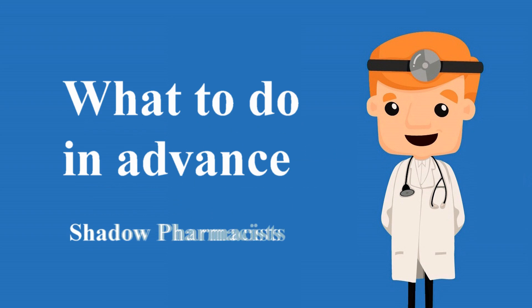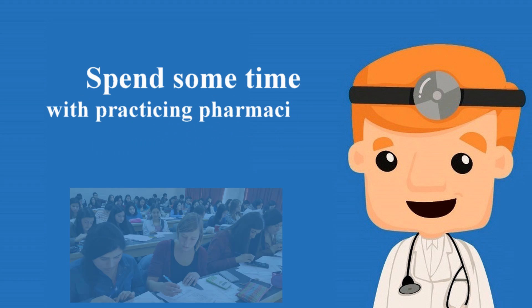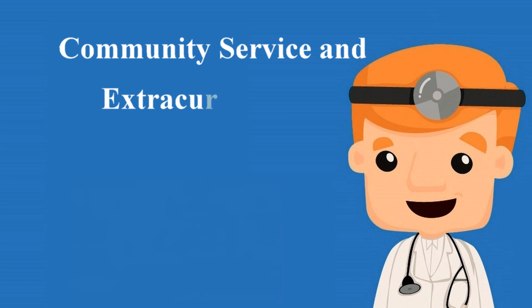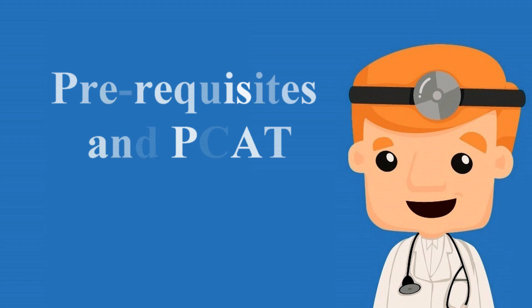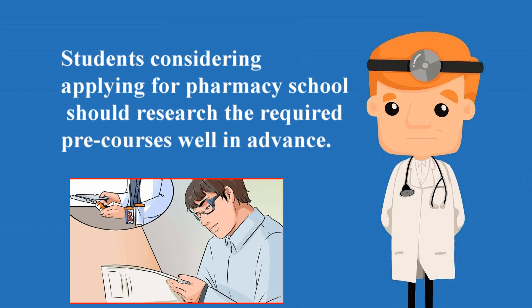What to do in advance. Shadow pharmacists — before applying to pharmacy school, students should spend some time with practicing pharmacists to experience the profession. Extracurricular activities and community service are excellent ways to stand out on an application and differentiate yourself from other applicants. Students should also research the required pre-courses and PCAT well in advance.